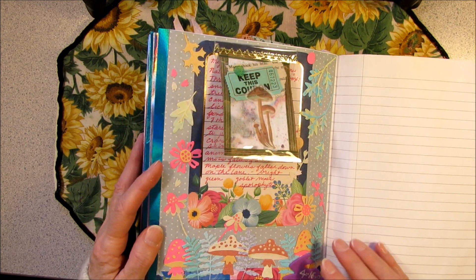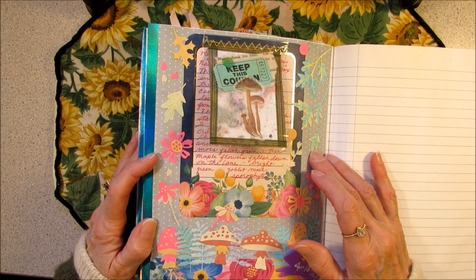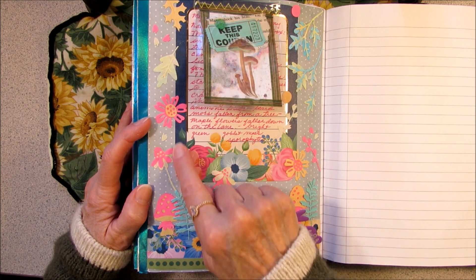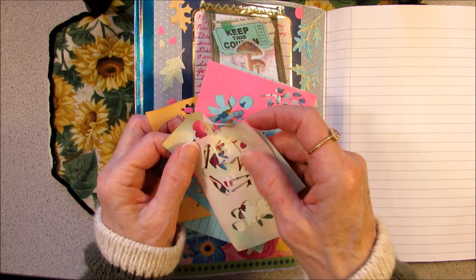I put a light blue and medium blue polka dot background, and I got a strip of scrapbooking paper down here that matches the journaling card.